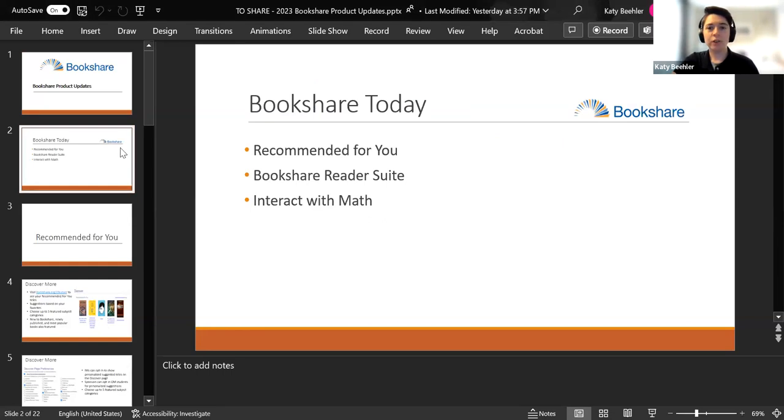Today we're going to talk about a few products and features. Many of you may not have seen our Recommended for You personalized recommendation service that we created late last year — we launched it post-summer symposium. Then we'll talk about the Bookshare Reader Suite, focusing primarily on Bookshare Reader for web and Bookshare Reader for mobile, and Vanessa will give a demonstration of the mobile version. Hopefully we'll also have time to talk about interacting with math for students using screen readers.